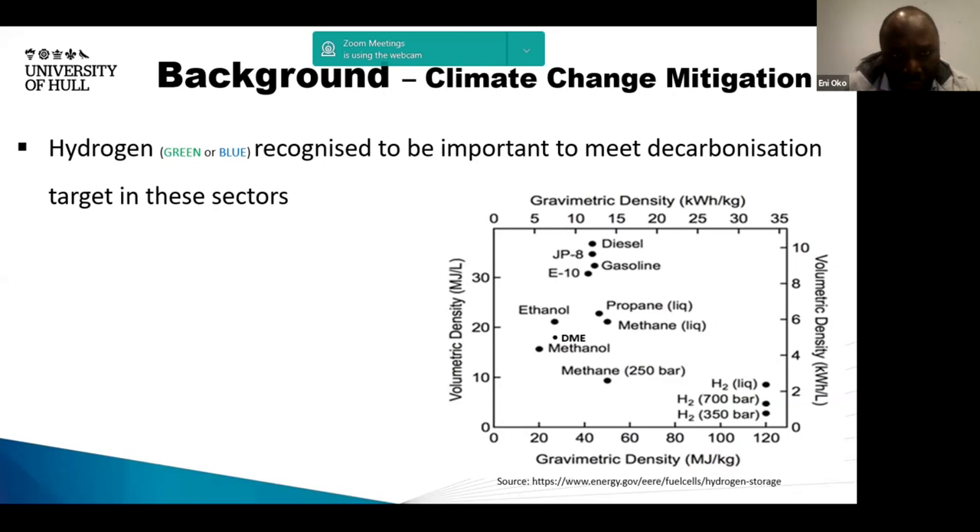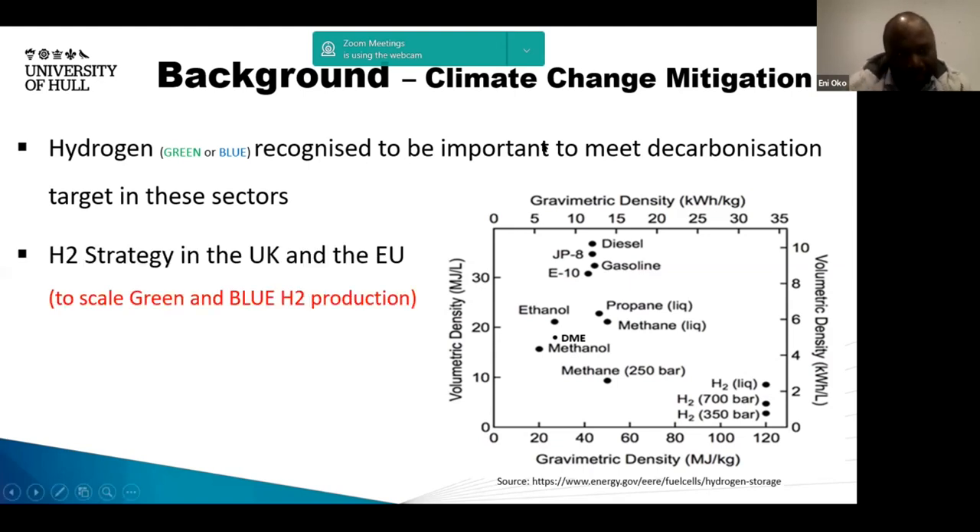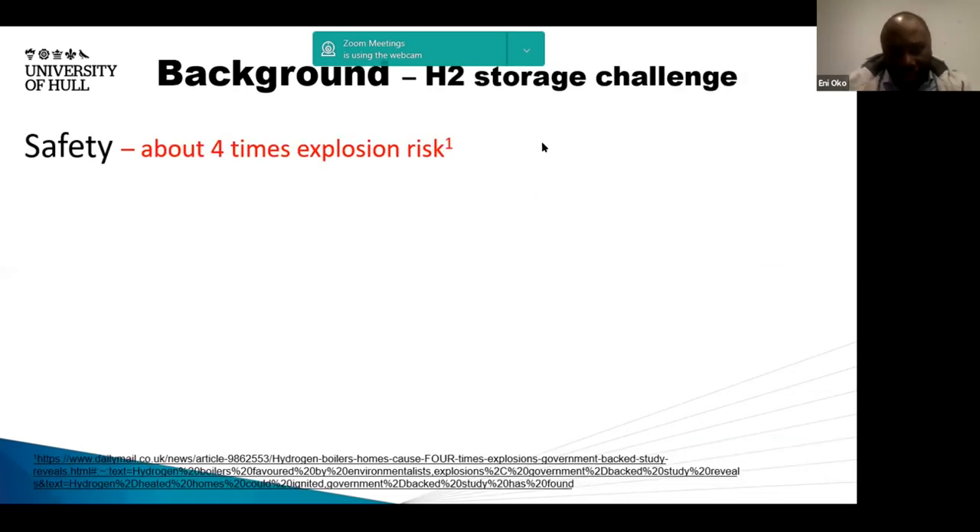Hydrogen is recognised to be important to decarbonize these sectors. Looking at the chart, in terms of gravimetric density, hydrogen has even better attributes than conventional fuels. Although the volumetric energy density is much lower, in terms of gravimetric density it's actually very good. Based on that realisation, you now have the hydrogen strategy in the UK and the EU, focused on mostly scaling green and blue hydrogen — clean hydrogen sources that do not create extra pressure on the environment. However, there is a problem with hydrogen storage.